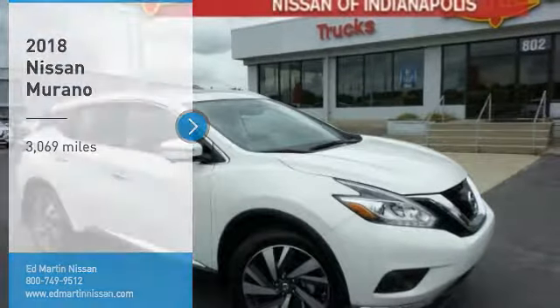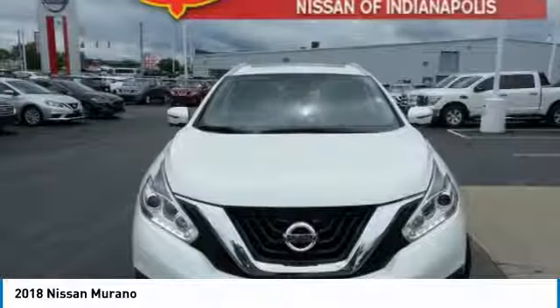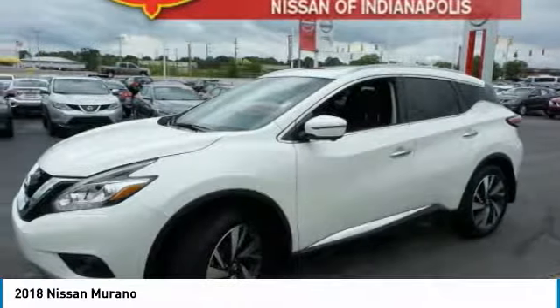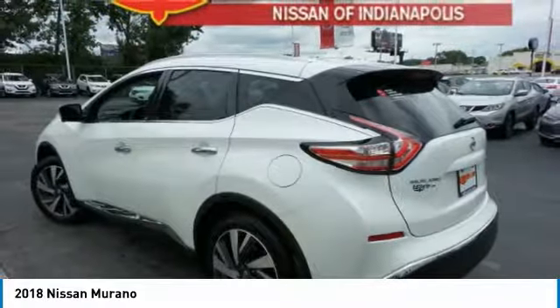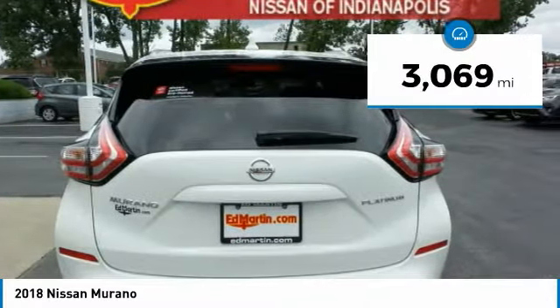Take a ride in the 2018 Murano. The peace of mind of award-winning safety, including a 5-star rating for side impact crash safety, comes standard with the Nissan Murano. Great fuel economy and a powerful V6 engine combine to deliver a refined driving experience. This vehicle has less than 4,000 miles.